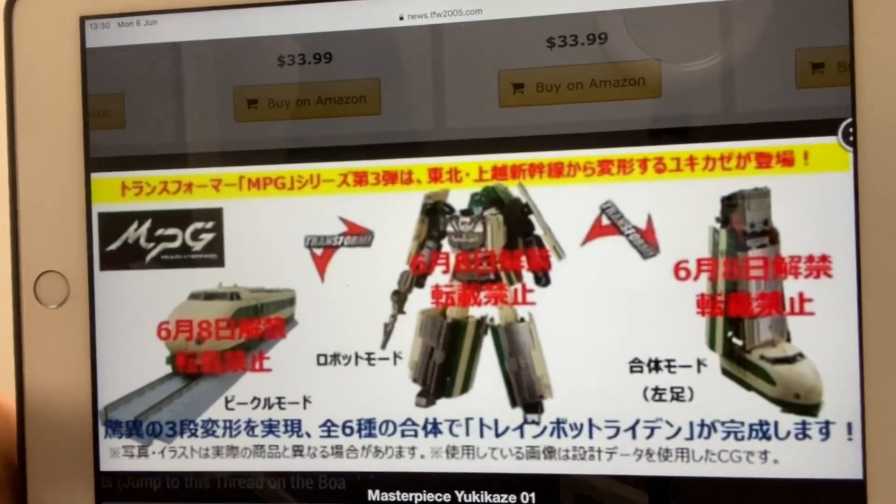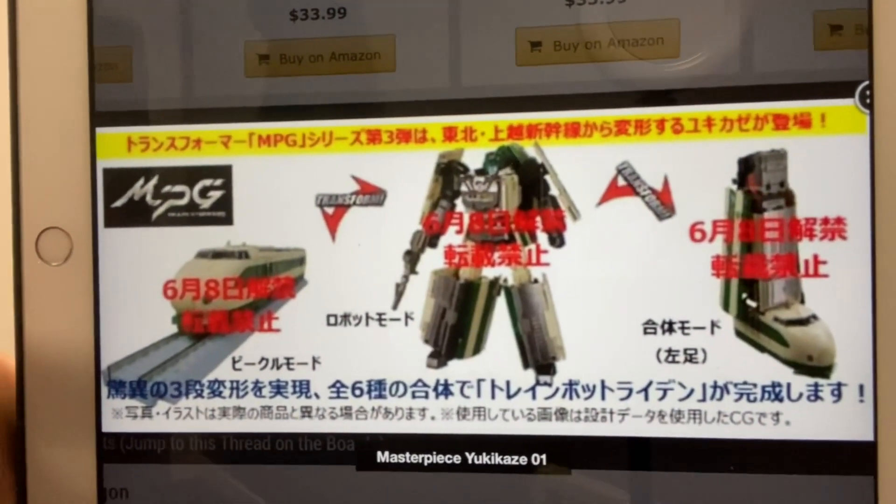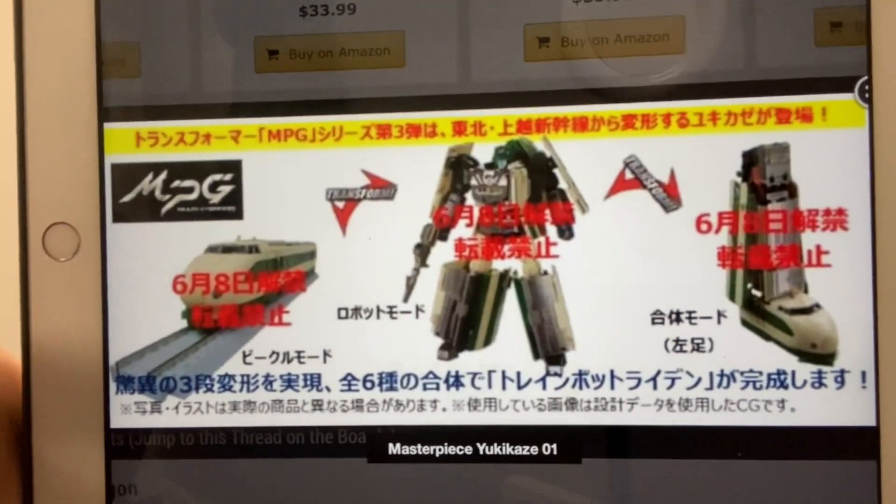I think this is brilliant. I love the fact that they're getting them out fairly fast — obviously not as fast as Moon Studios, but there you go. You can see the train mode, the robot mode, and of course how he's going to be Raiden's leg. I know Moon Studios have pretty much got all those out already.